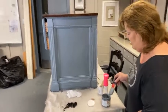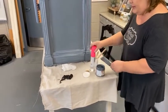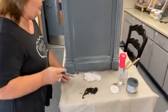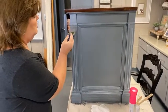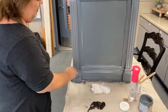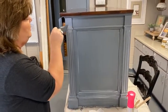The beauty of it is, if you're not liking it — if it's too dark in a spot or you change your mind — it's super easy to fix. All you're going to do is erase it and go again. Don't stress about it, because you can start over and keep playing with it until you get the look you want.